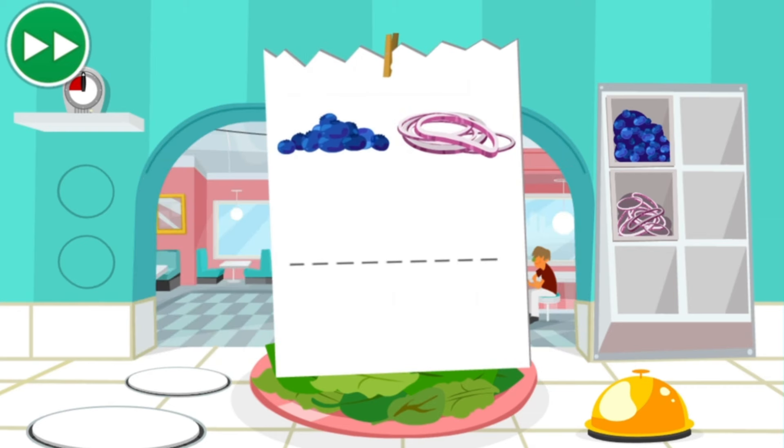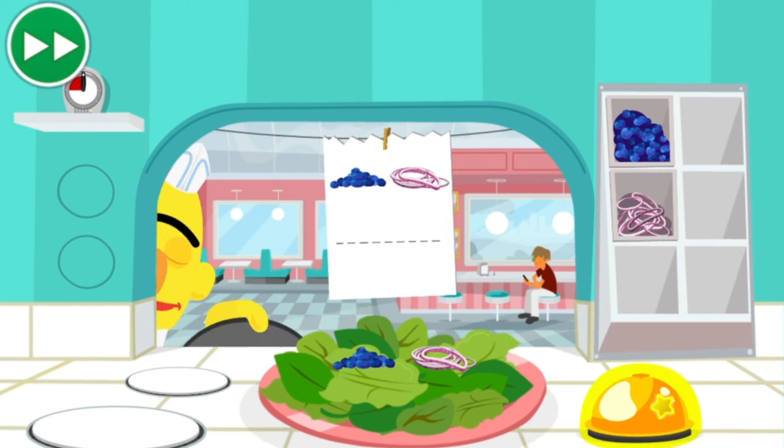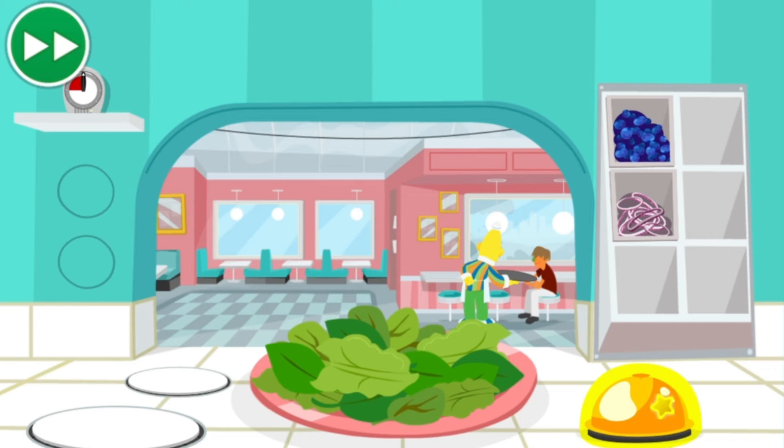Okay, here's the ticket that tells you what the order needs. Looks like this order needs blueberries and onions. Click the blueberries and onions. Then when the order is ready, click the bell. Great job, Chef! I think you're ready for the lunch rush.